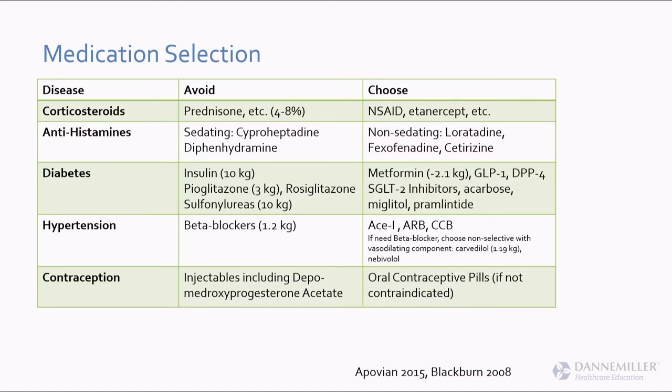Most patients aren't managed on chronic steroids anymore unless they have to be. Sedating antihistamines are still common — you know where patients are getting them? All their over-the-counter sleeping aids. If a patient says they take Tylenol PM to help sleep, that's okay if you want poor REM sleep and to be hungry all day. If they use it occasionally when traveling, fine, but most use it daily and I try to think about other options.